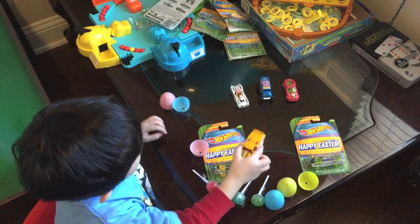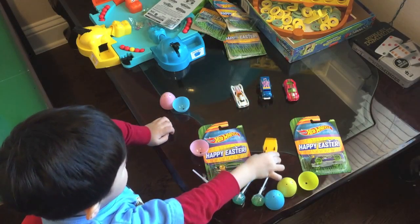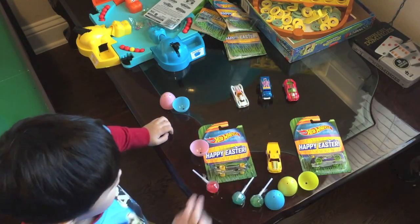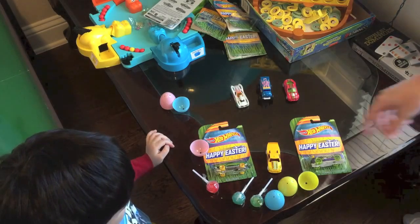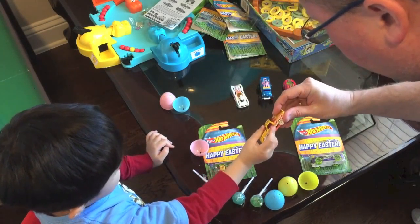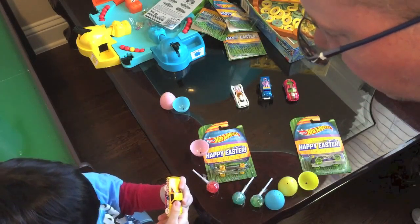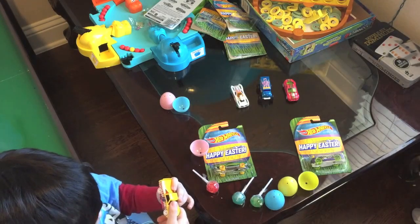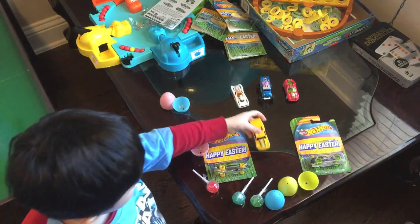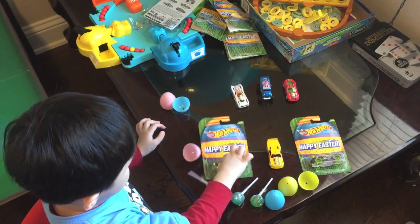Alright, which one are you going to open next? This one — the Torque Twister? I like that color. You want me to get it started for you? Let me know when you're ready. Torque Twister. He's got some funky Easter colors going there.